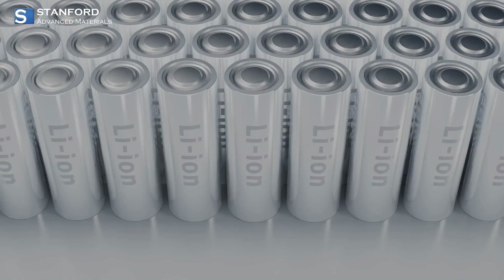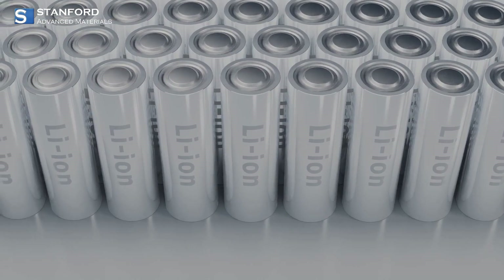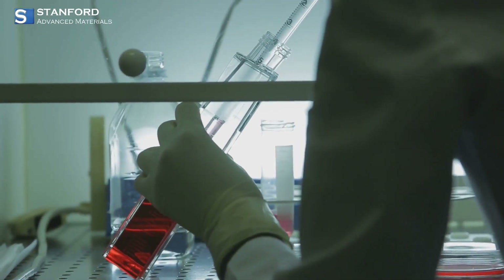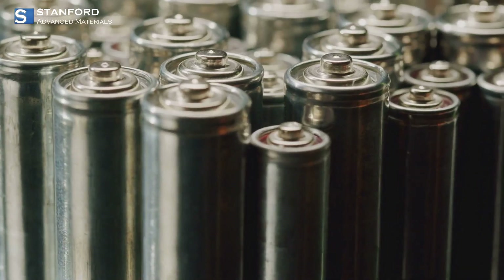Recent advancements from SAM are particularly exciting. They've developed cyclic fluorinated phosphate esters that stabilize high-voltage lithium-ion batteries, and high-safety ionic liquid electrolytes that are non-flammable and thermally stable. These advancements are making batteries safer and more reliable than ever before.